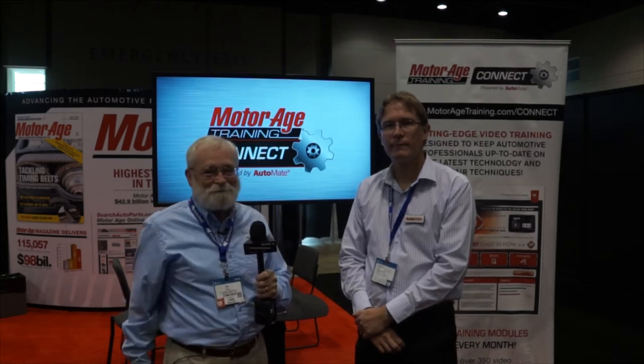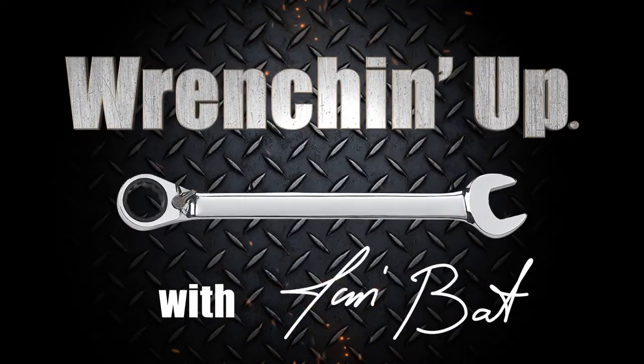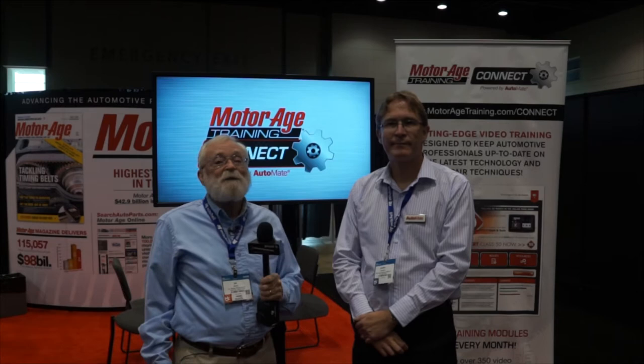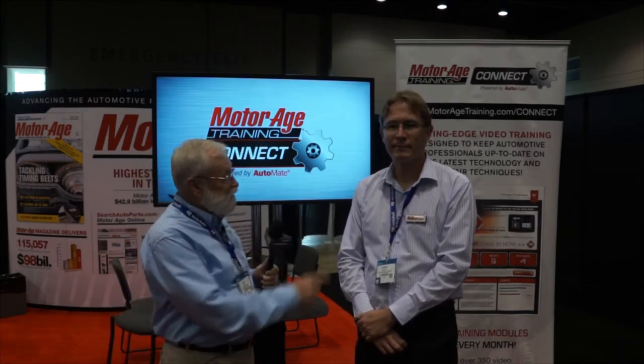More e-learning training? Yep, and that's coming right up after this. We're at the 2017 Auto Mechanica, and we're here in the Motor Age Training Connect booth, and this is Jonathan.